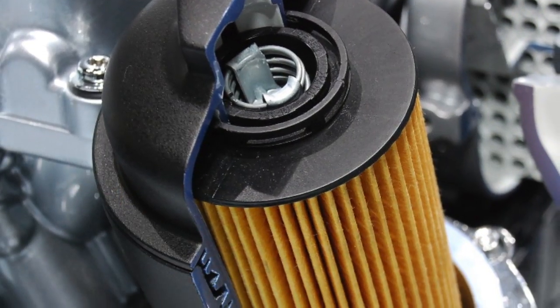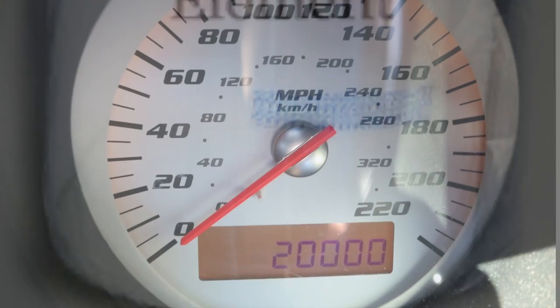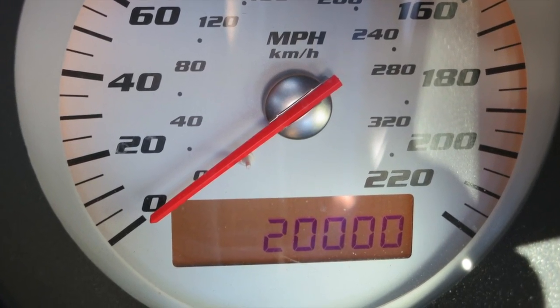How can it hold so much? Your stock filter is mostly air. The Extreme is solid high-density filter material with 400 times the capacity of regular filters, so you only need to change it once a year or every 20,000 miles.